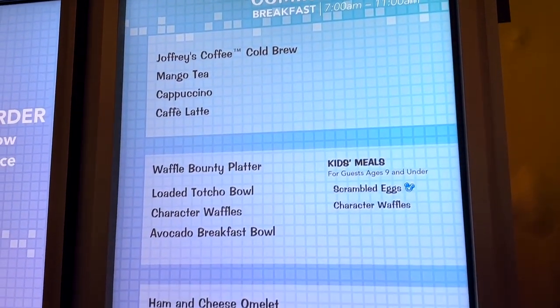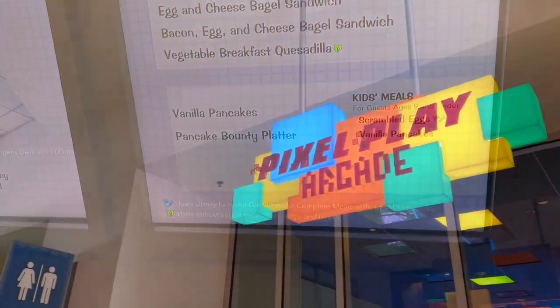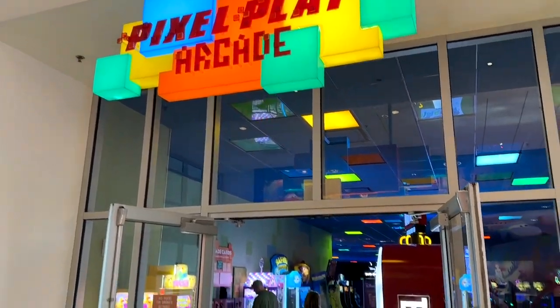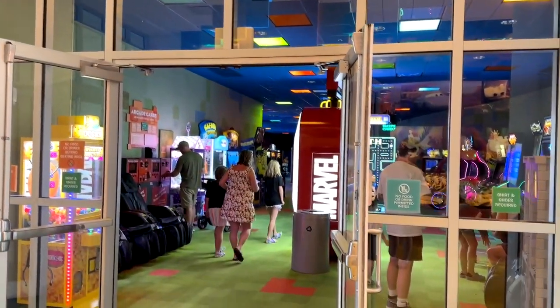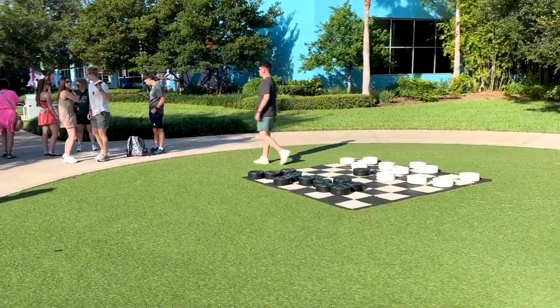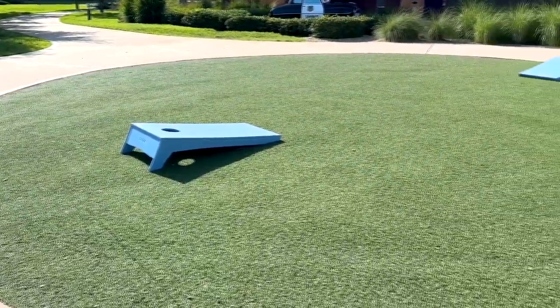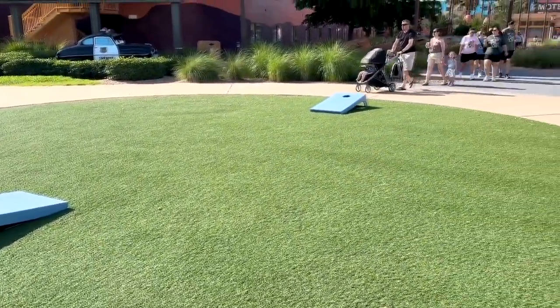If you're into video games, there is a Pixel Play Arcade on property. There are also games scattered throughout the resort, like this giant checkerboard and cornhole that you can just walk up and start playing.